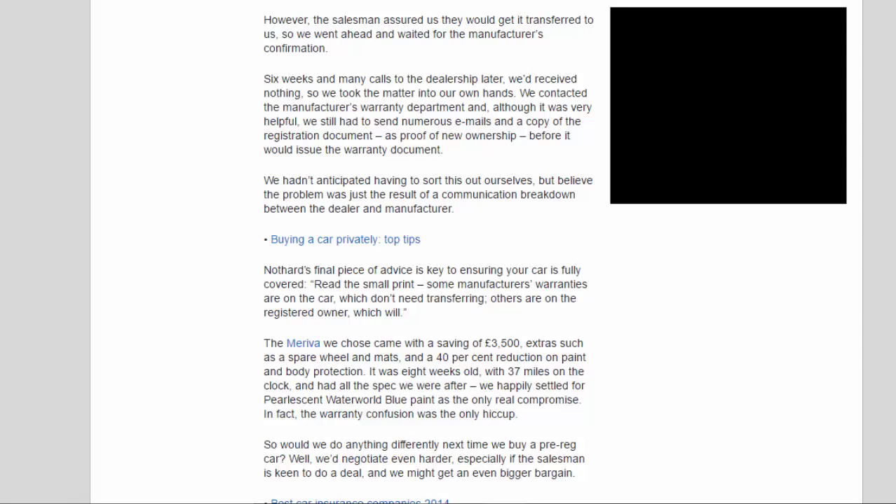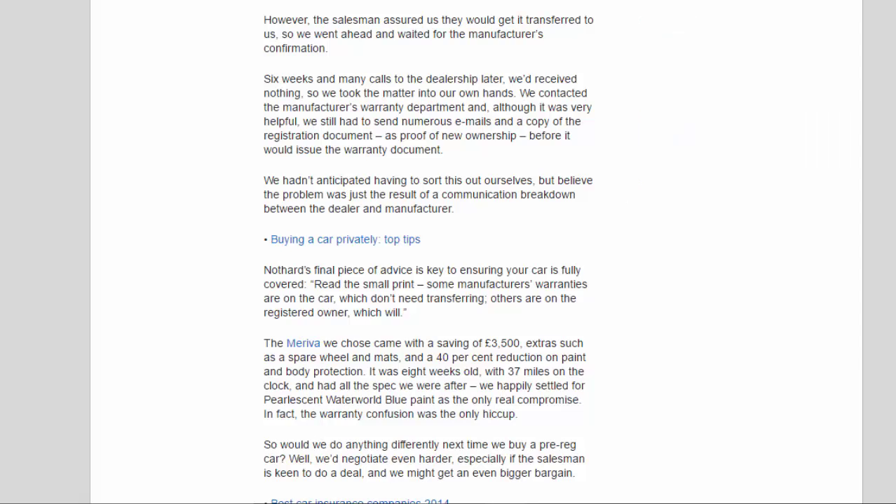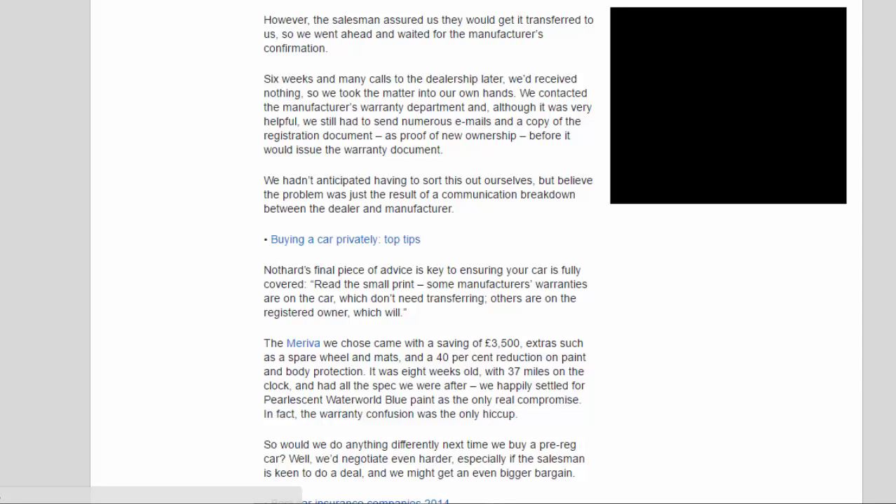Nuthard's final piece of advice is key: read the small print. Some manufacturer's warranties are on the car and don't need transferring; others are on the registered owner and will need to be transferred. The car we chose came with a saving of £3,500, extras such as a spare wheel and mats, and a 40% reduction on paint and body protection. It was eight weeks old with 37 miles on the clock, and had all the spec we were after — we happily settled for pearlescent Waterworld blue paint as the only real compromise. In fact, the warranty confusion was the only hiccup.